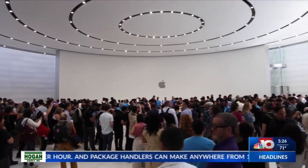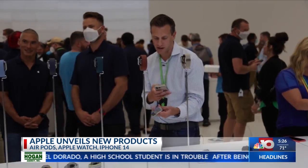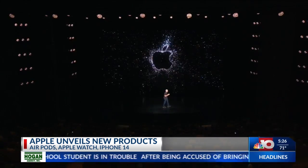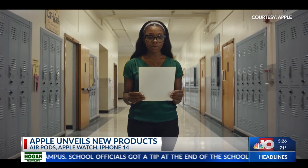An in-person Apple event, sort of. Good morning and welcome back to the Steve Jobs Theater. After a brief welcome from CEO Tim Cook, a pre-recorded presentation with a heavy emphasis on the life-enhancing aspects of Apple products.